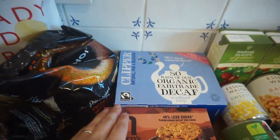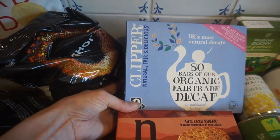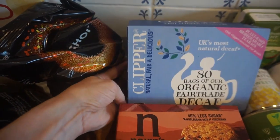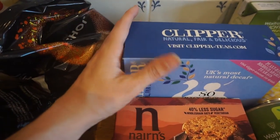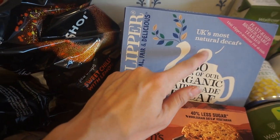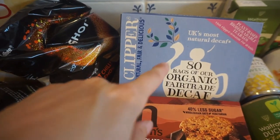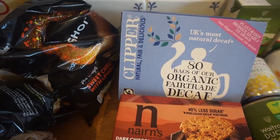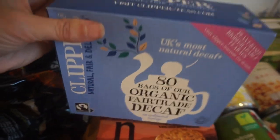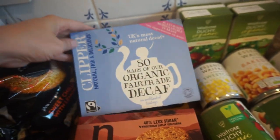I needed some tea bags, so we got Clipper decaf ones, which I always buy. The reason I like these is that most decaf teas are decaffeinated in a way that's not ideal, but Clipper uses a different process. I can't remember the exact details, but they're really nice — Clipper is really good tea.